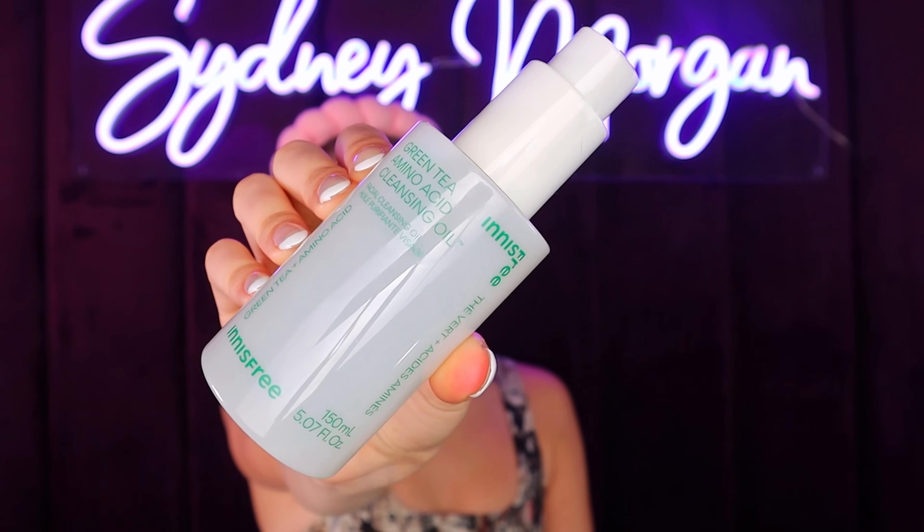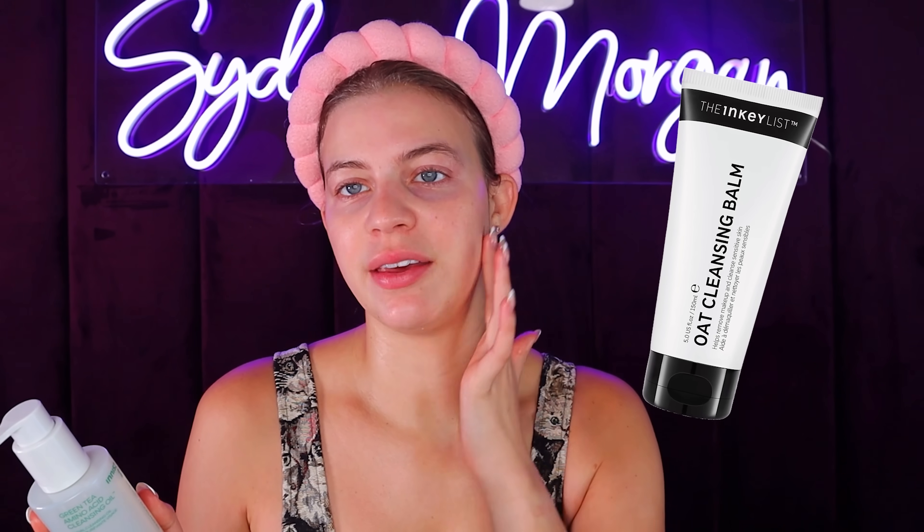The next brand I've never tried is Innisfree. This is a really popular brand that a lot of y'all have been using and I haven't gotten around to it, so I bought all of the most viral products from the brand to try out. First up is the Green Tea Amino Acid Cleansing Oil. It smells like green apples. It feels pretty nice. I think it could be really good as a double cleanser if you started with that Inkey List Oat Cleansing Balm first, then followed it up with this oil-based cleanser — you'd be hydrated house down boots. I'm gonna say yes.